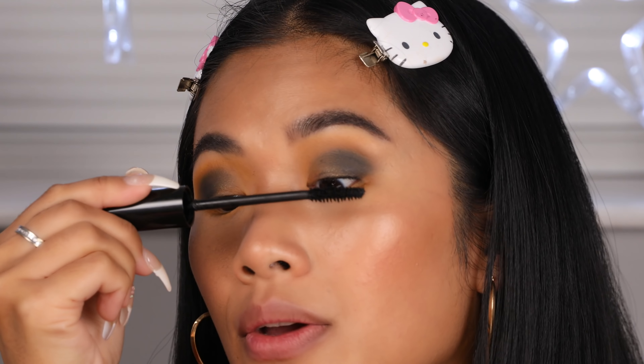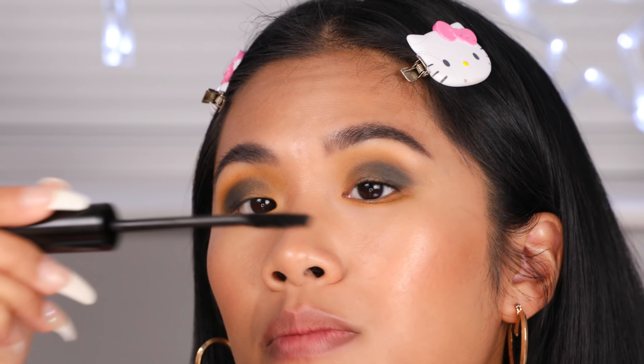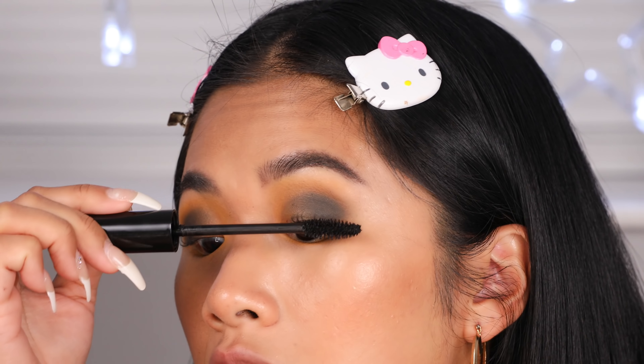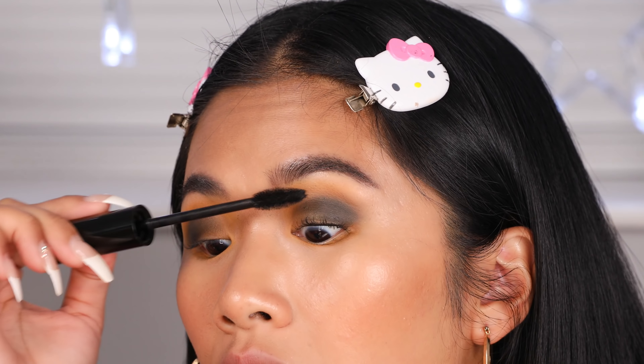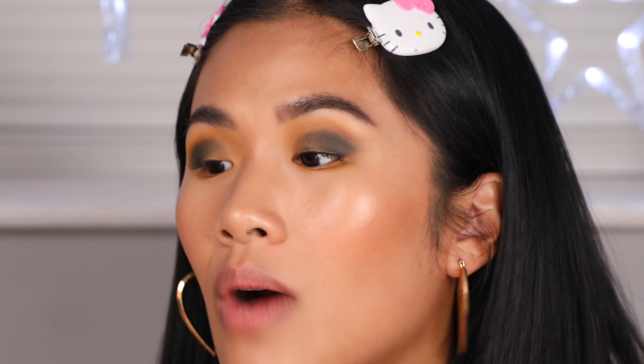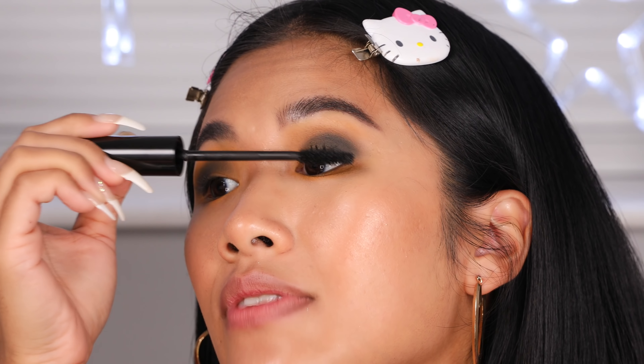I'm going to show you how I use this mascara for my itty-bitty tiny Asian lashes. I'm using the flat side to define and curl first — I lift my eyebrows so I can see more of my lashes because they're so small. I'm pressing the flat side against my lashes from the root and swiveling it up to the top, just repeating until I'm happy with the amount of mascara. The bristles really help coat every single eyelash. Now I'm going to use the fat side to add more volume and lift my lashes a little bit more.